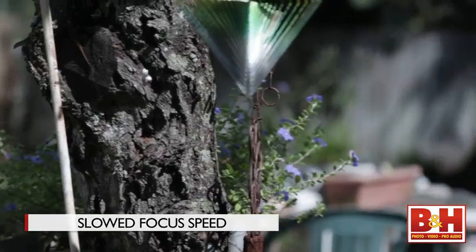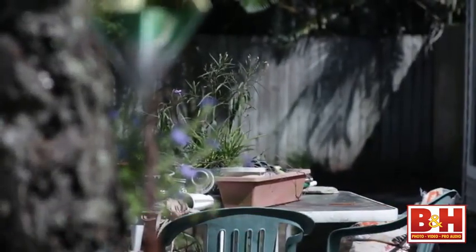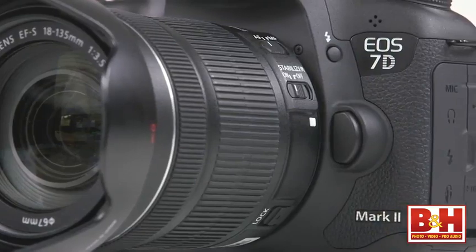That way you can slow it down so the focus racking looks more manual and cinematic. With the introduction of the 70D, Canon gave us our first taste of dual pixel CMOS AF technology, and one of the great benefits is that autofocusing during filming can be accurate without focus hunting. That accurate focusing can happen even during live view, and the 7D Mark II does that as well.